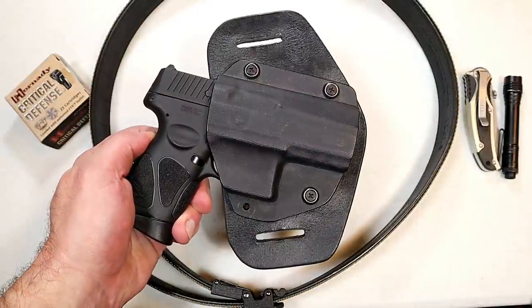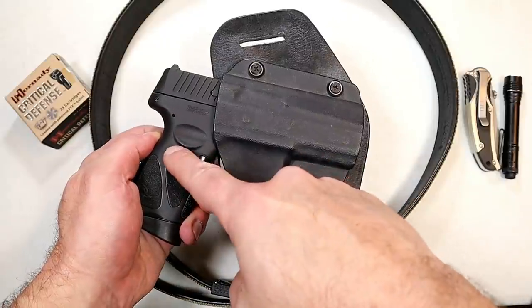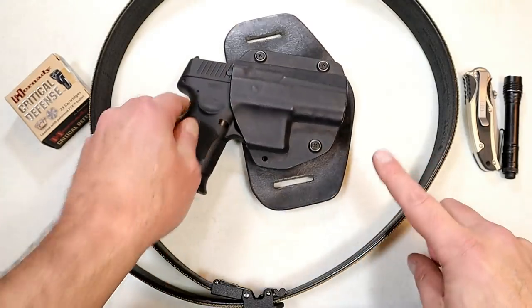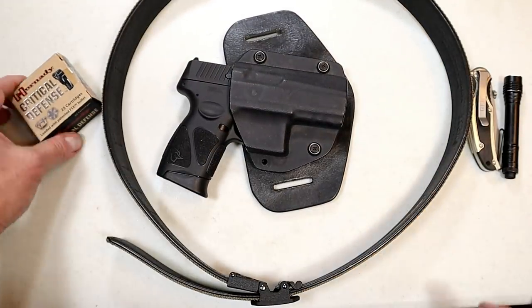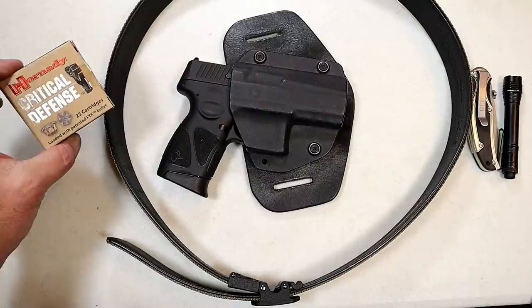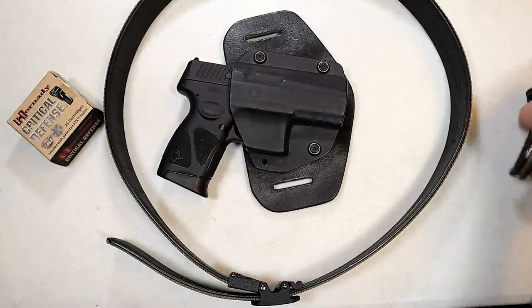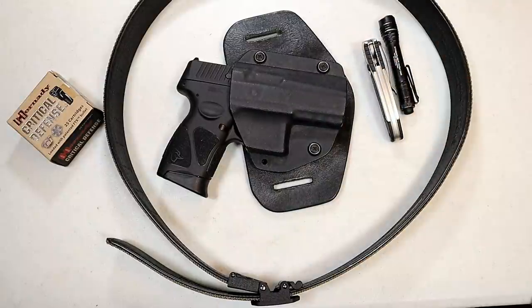A budget CCW system would look like this: the Taurus G3C at $365, a hybrid holster at $90, $60 for the gun belt, and $60 for two boxes of self-defense ammo — you're looking at $575. Throw a knife and light on top of that, and you're at $655.